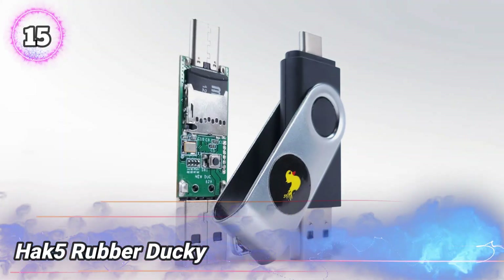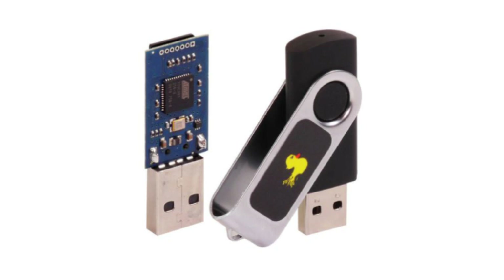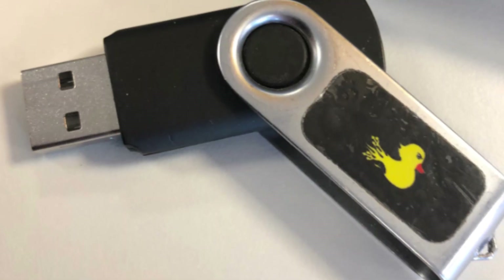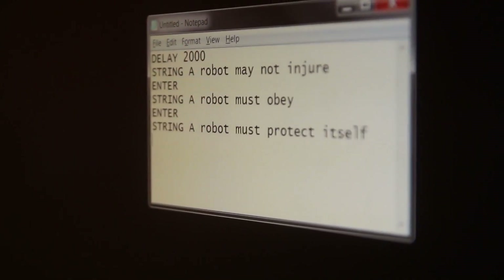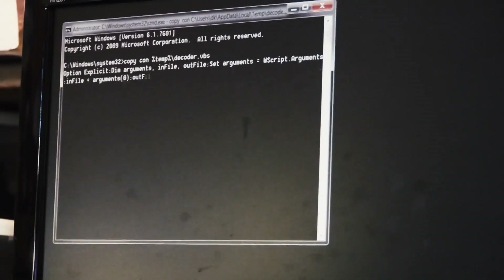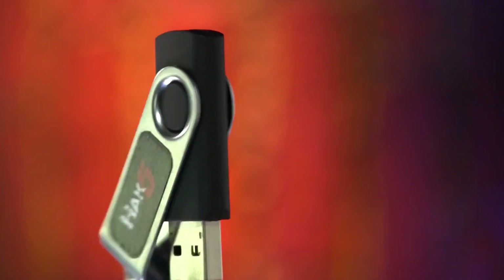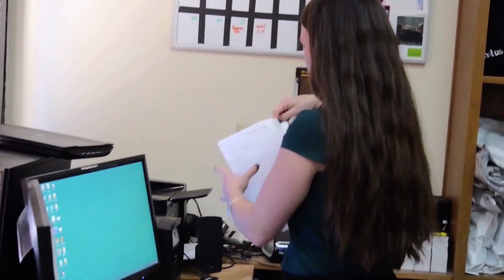Number 15: Hack5 Rubber Ducky. This little device looks just like a regular USB flash drive, but it's actually a stealthy keystroke injection tool. It's known as the Rubber Ducky, and computers see it as a normal keyboard, which means it can type out commands at lightning speed. It's popular among penetration testers because it can quickly deliver payloads or run scripts on systems — whether it's Windows, Mac OS, or Linux.